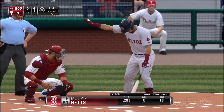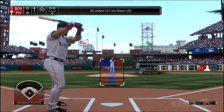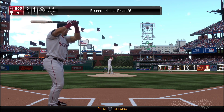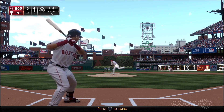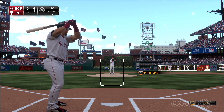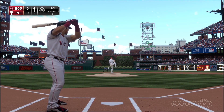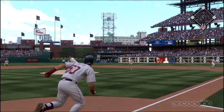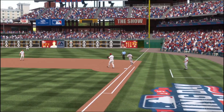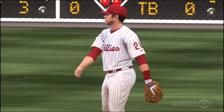Mookie Betts will step to the plate now as we're ready to get this one underway. The ball's hit in the air down the right side and out of play — 0-1. The 0-1 sent on the ground to second. It took off on Howard a bit, but he stays with it for the first out.